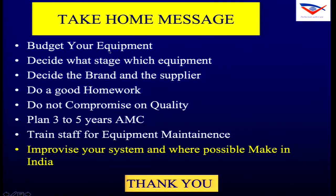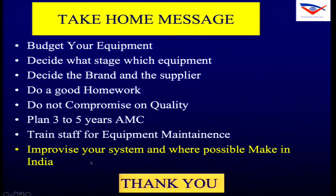Take-home message: budget your equipment, decide what stage and which equipment you want to buy, decide the brand and supplier, do good homework, do not compromise on quality, plan an AMC for about three to five years, train your staff for good maintenance, improvise your system, and where possible go for Make in India.